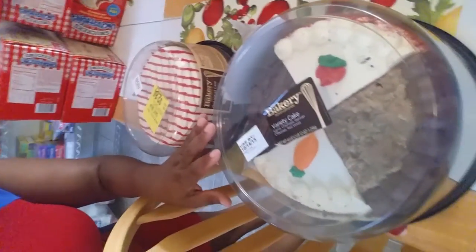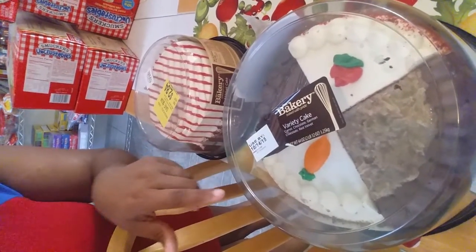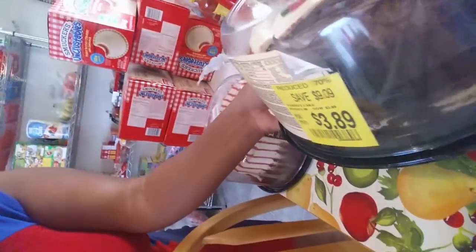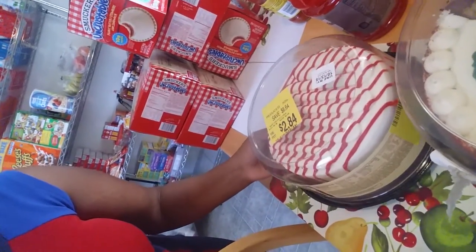Let me show you the two things I got from Walmart last night. For those in my area, it was the Richlands Walmart. They had some of their cakes marked down over in the bakery area, and I thought it was really good prices. They had a German chocolate, a red velvet, and a carrot cake. This one was $9.09 and I got it for $3.89. Can't beat that. The other one was a red velvet cake — I love red velvet cake. That one was $9.48 and I got it for $2.84.